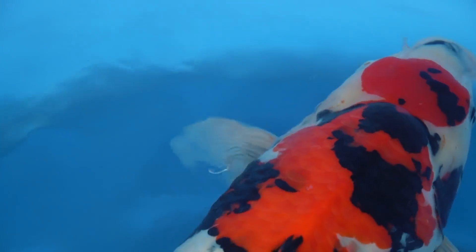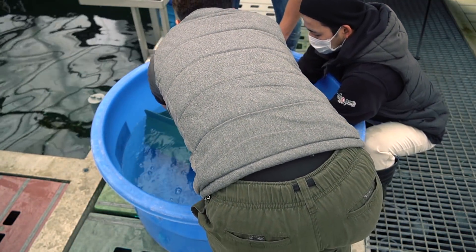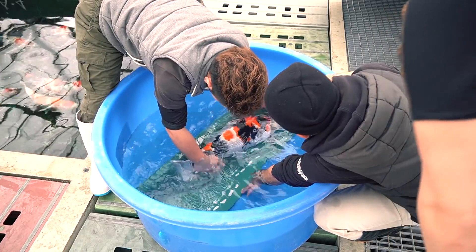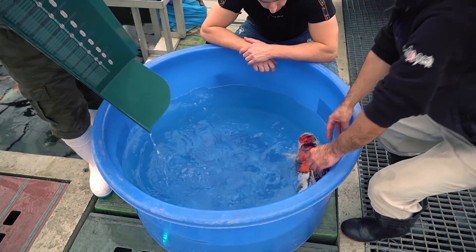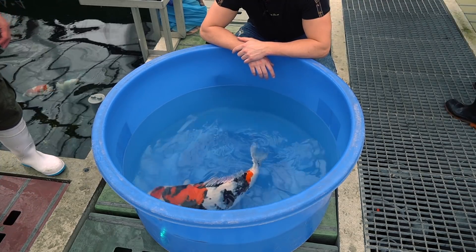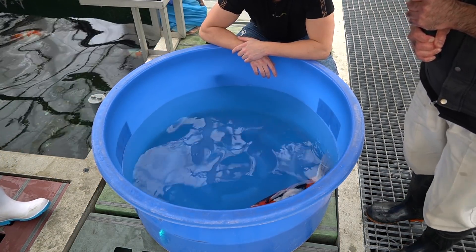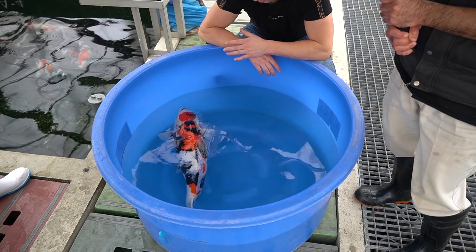This is Sansai, meaning it's three years old. We will check the size — she's only three years old, and I think she's 67 cm. She will stay in the concrete pond here at the farm until, I think, end of May or beginning of June. Then she will probably go into the mud ponds to grow and develop more, and she will stay there for about three to three and a half months.